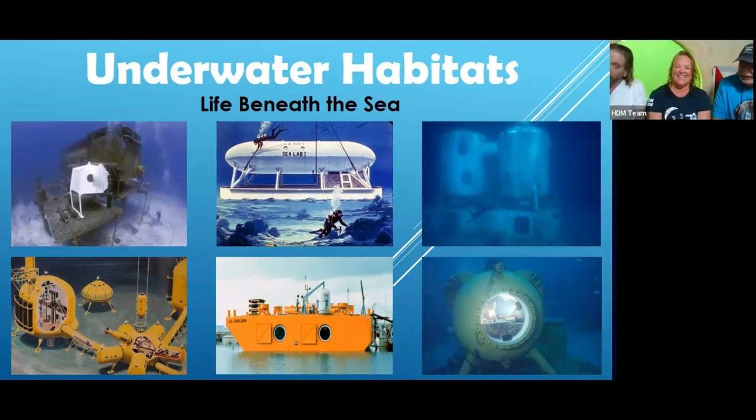George Bond is worth looking up. On the pictures our viewers are seeing, we see the big Sea Lab structure. John, go over the pictures — how many people were inside the Sea Lab structure?